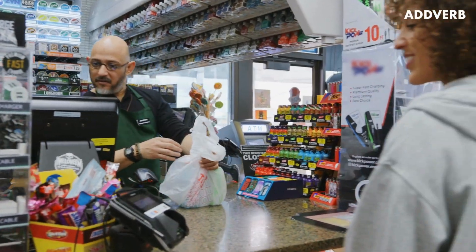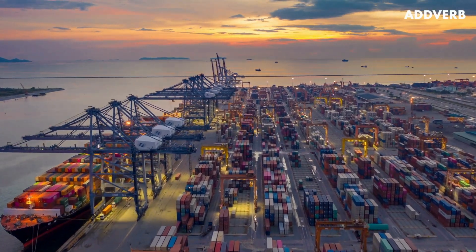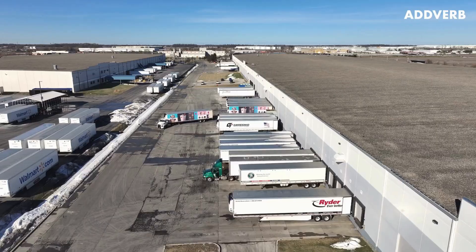In today's world, when you want something, you just buy it. Very few stop to think about the journey it took from the factory to the shelf. On-demand isn't a luxury, it's an expectation.